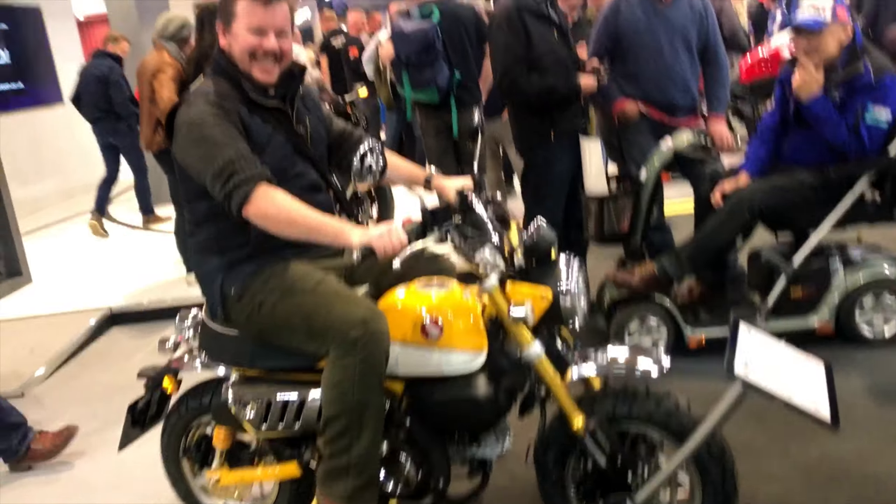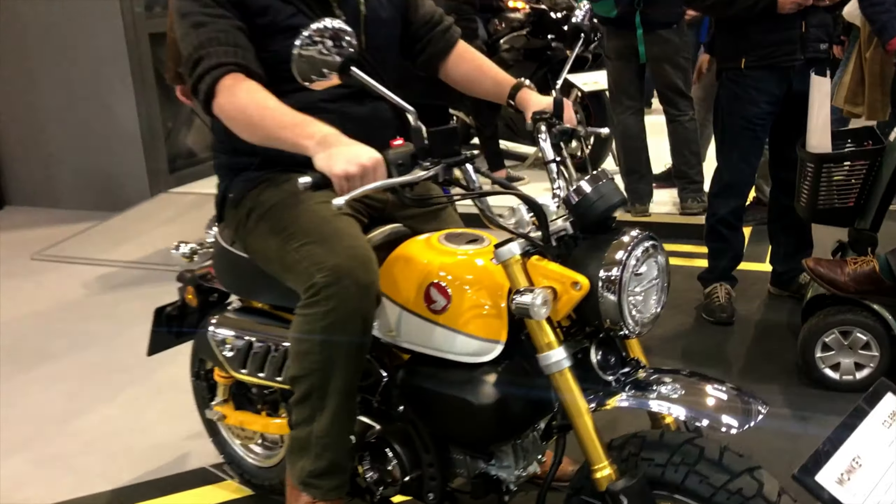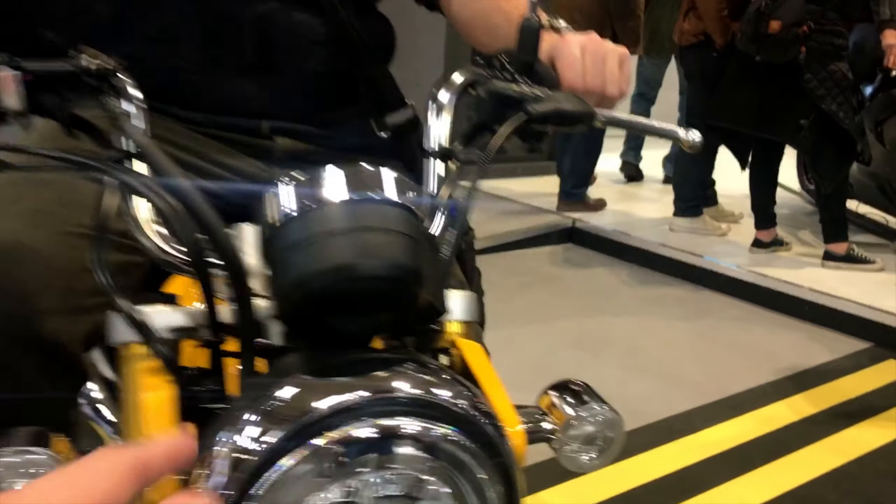That's the only bike I feel big on. Look at the build quality on it.